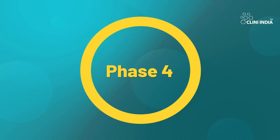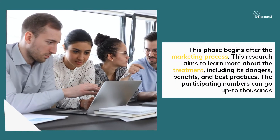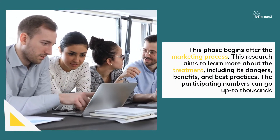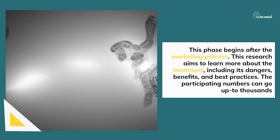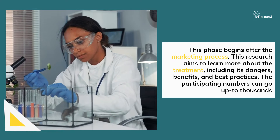Phase 4 begins after the marketing process. This research aims to learn more about the treatment, including its dangers, benefits, and best practices. The participating numbers can go up to thousands.